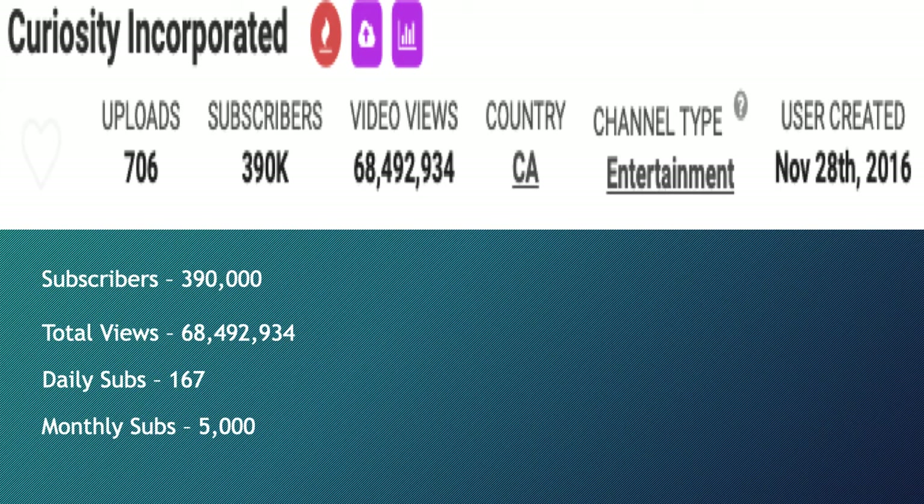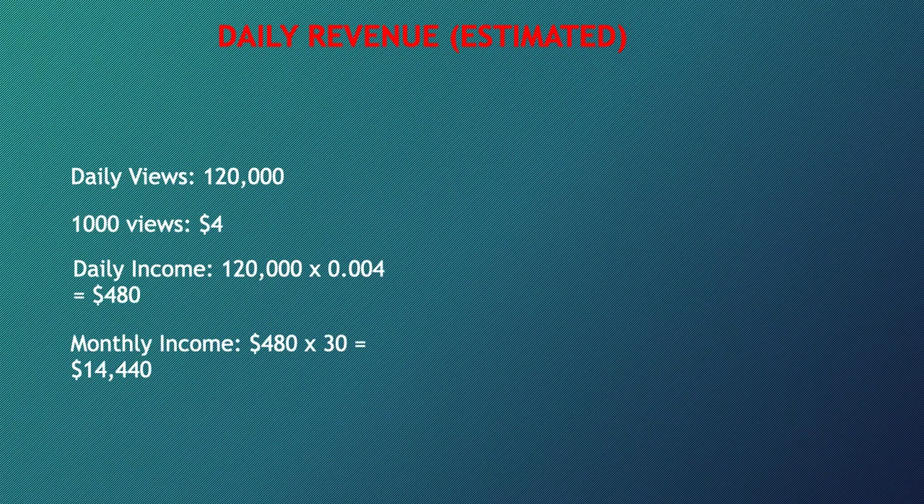Let's go over the Curiosity Incorporated YouTube channel. The channel has 390,000 subscribers, total views of 68,492,934, daily subs of 167, and daily views of 5,000. This is going to be an estimate — daily views are 120,000. A thousand views gives a YouTuber four dollars, so daily income is 120,000 multiplied by a CPM of four dollars, which equals 0.004, giving you $480 per day.